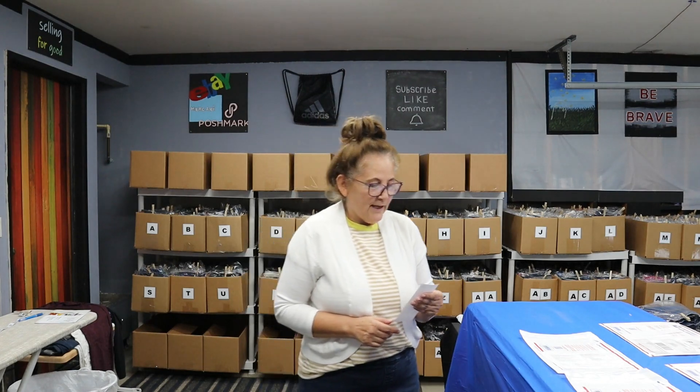Good morning everyone, it's Thursday morning and today is Goodwill color tag sale, so I'm going to be going there in about 45 minutes — I want to be there waiting in line and be one of the first to go in. Last night I had four sales, even split between eBay and Poshmark. Let's get started and see what sold, and then later I'll put up a video of my haul.